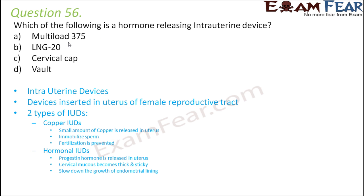The correct option is LNG-20. LNG stands for levonorgestrel, so LNG-20 is a levonorgestrel-releasing intrauterine device. Intrauterine devices are devices which are inserted into the uterus of the female reproductive tract.